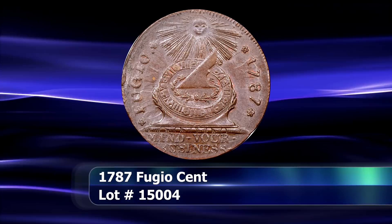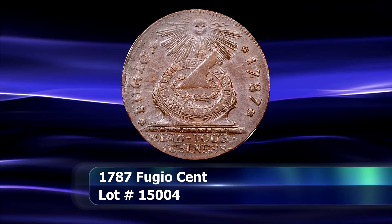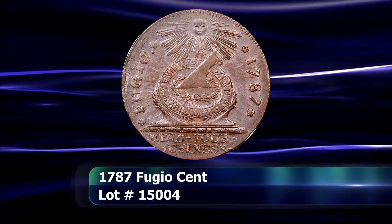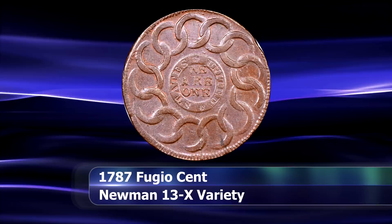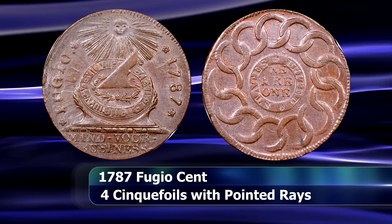If you ask most collectors to name the top three to five colonial or pre-US Mint American coins, then the Fugio Copper Cents are likely to rank fairly highly on that list for most. And rightfully so, as they were the first coins to have been truly authorized by Congress after the end of the War of Independence, enacted on July 6th, 1787.